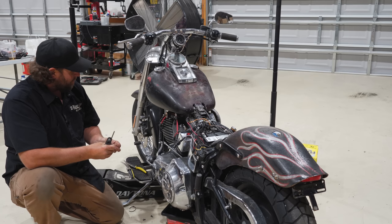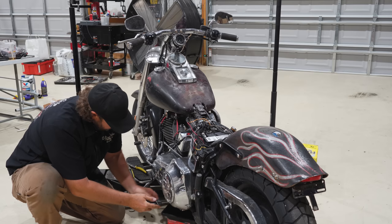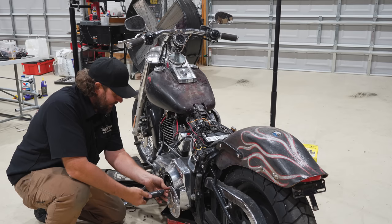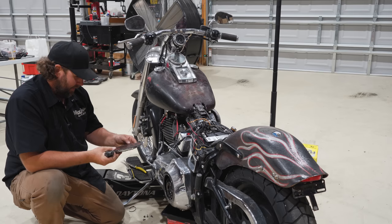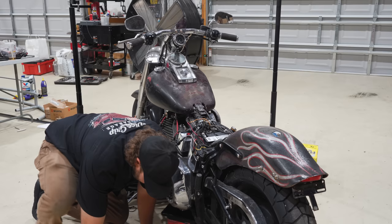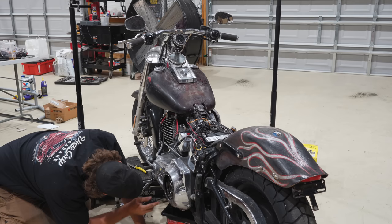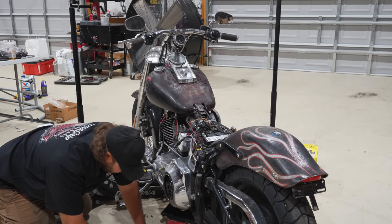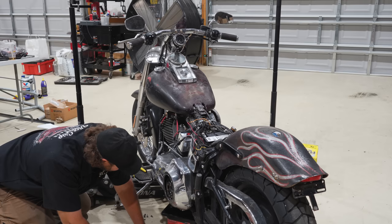Thinking about the 30-some thousand miles of hard riding this bike went through. There's the saying — 'Ride it like you stole it.' This thing was stolen and I bet you it was wide open 99% of the time. The speed it was going when it got pulled over proves that. It's got a newer gasket in here — was this guy trying to maintain it? I don't understand.